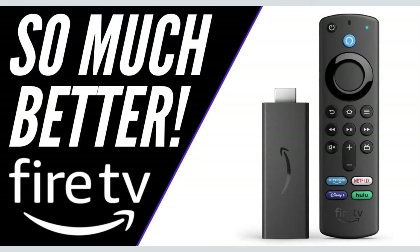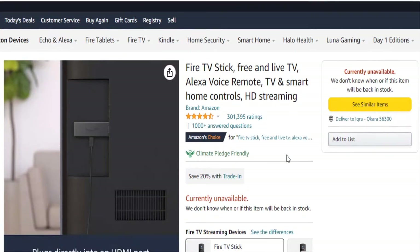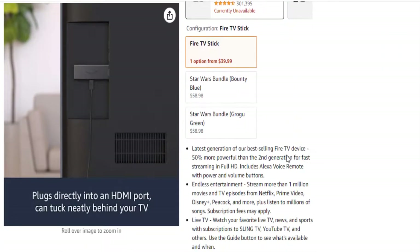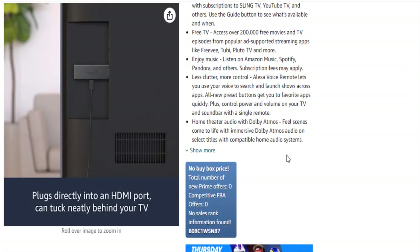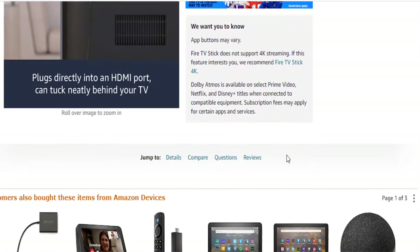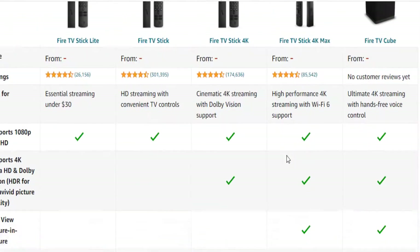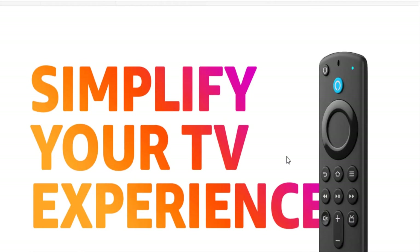Free TV: access over 200,000 free movies and TV episodes from popular ad-supported streaming apps like Freevee, Pluto TV, and more. Enjoy music on Amazon Music, Spotify, Pandora, and others — subscription fees may apply. The Alexa voice remote lets you use your voice to search and launch shows across apps, with preset buttons to get you to favorite apps quickly.